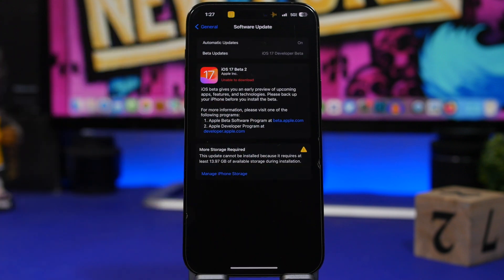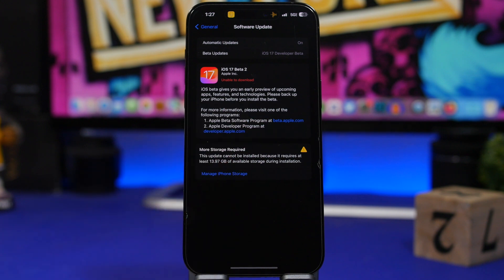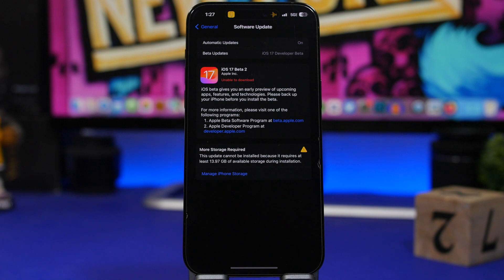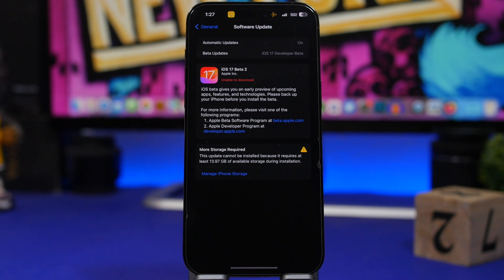This is new with the second beta as well. If you don't have enough storage on your device, it shows you a new pop-up with a little icon, basically showing that the update cannot be installed. In this case, it requires at least 13.9 gigs. The new design shows you exactly how much storage you need to install the update.